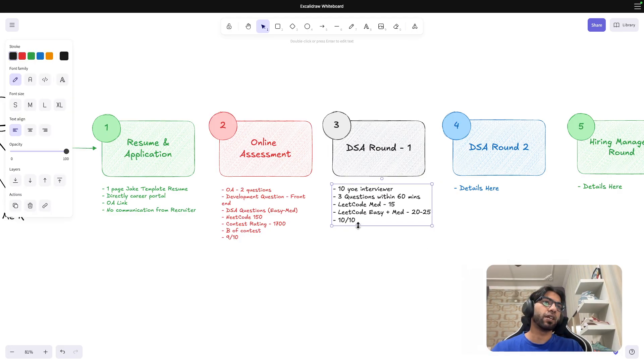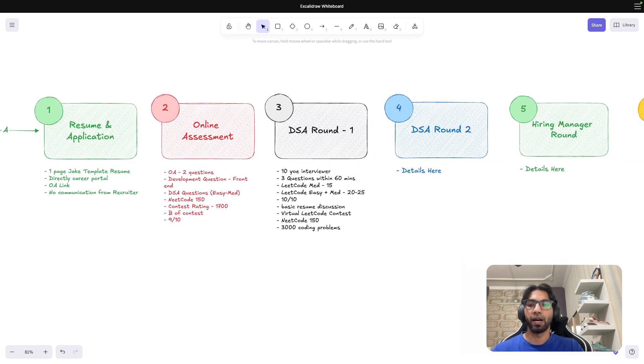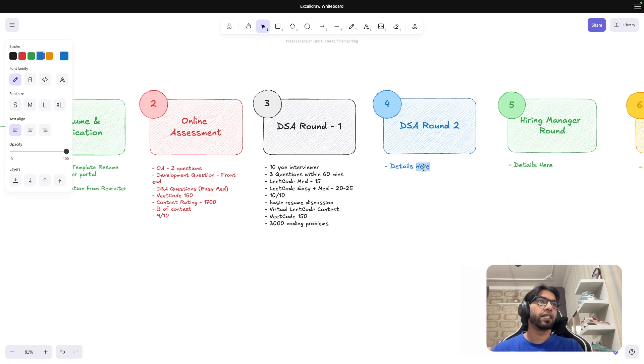There was also some discussion around projects on the resume. I'd rate myself 10 out of 10 for this round. To pass DSA rounds at top tech companies, I recommend: practice daily on LeetCode, give virtual LeetCode contests, target a contest rating of around 1700, and do LeetCode 150 a couple of times. If you're starting fresh, first learn a language — there's a video on my channel called '3000 Coding Problems Solved' that gives more insights.